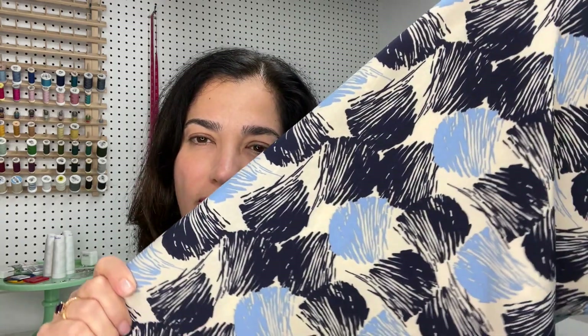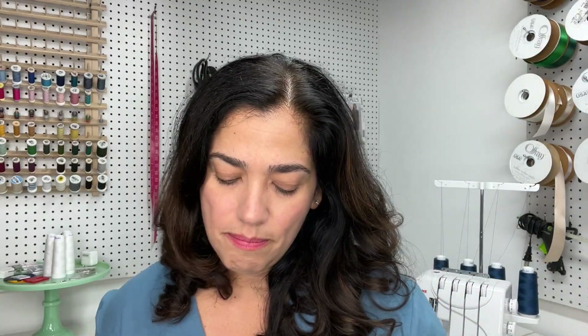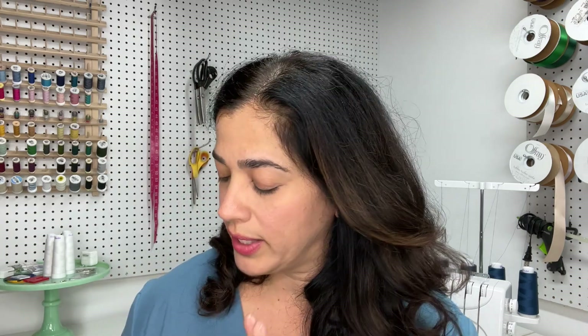You guys know I love all things blue, and the background is like a cream color — not a white — which I also like. I'll be making something with that and I'll link it in the box below. Obviously I don't know if by the time this video goes up all the fabric will still be there, because they had a sale and it seems like a lot of people took advantage of it.